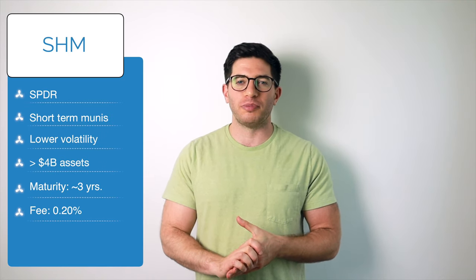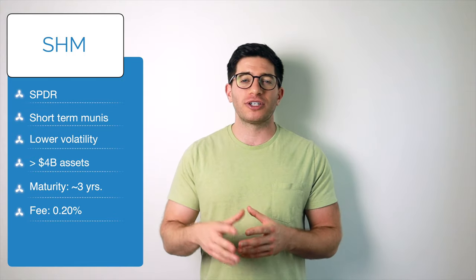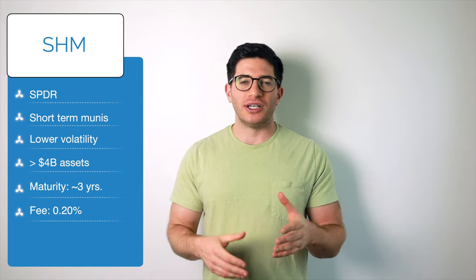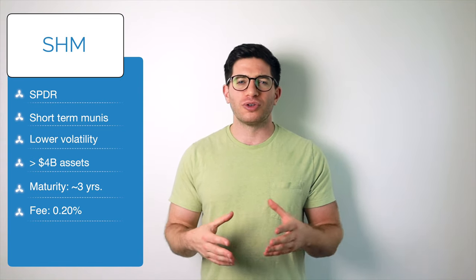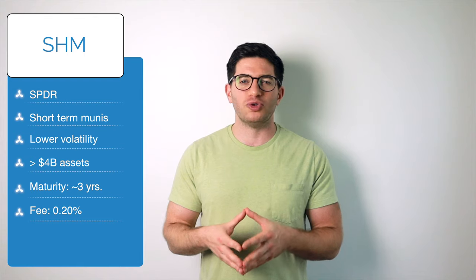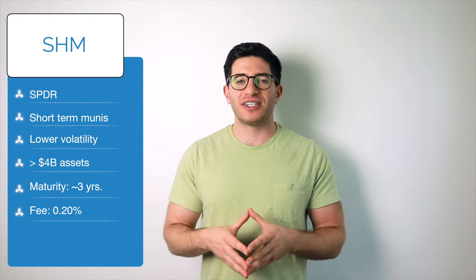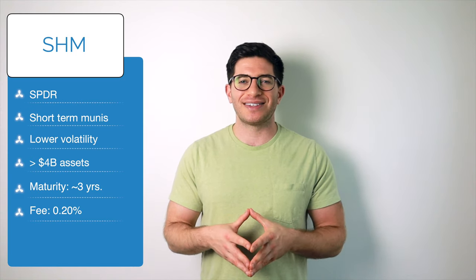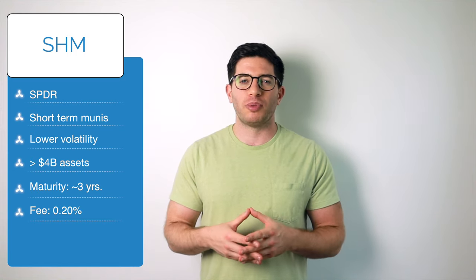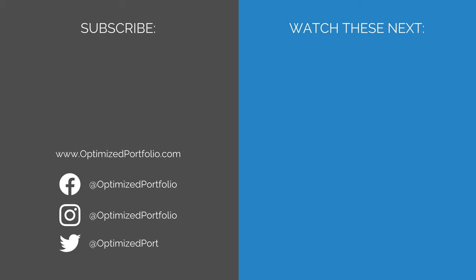Third and last on our list is SHM, the SPDR Barclays Short-Term Municipal Bond ETF. SHM only targets short-term municipal bonds with a weighted average maturity of about 3 years. As such, investors can expect lower volatility, but also lower expected returns than the two previous ETFs. SHM seeks to track the Barclays Capital Managed Money Municipal Short-Term Index and has over $4 billion in assets and an expense ratio of 0.20%.